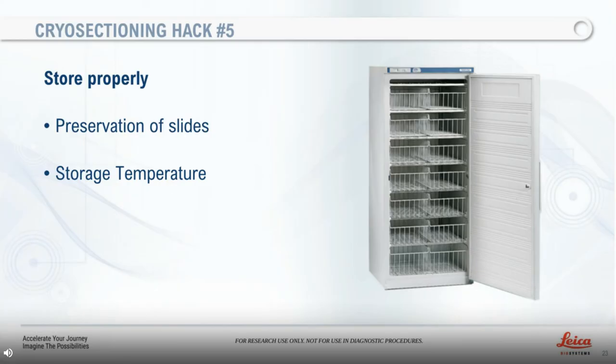Hack number five: proper slide storage. You may need to revisit your slides, so store them right. If fixation has been done correctly, your slides will remain intact for several months or even years. Temperature plays a huge role in proper tissue storage. The finalized slides can be stored for months at 4 degrees Celsius in a dark place, such as a lab fridge, or stored for more extended periods in an ultra-low temperature freezer, preferably at minus 20 degrees Celsius in a dark slide box. Keep them stored in a low humidity freezer at a constant temperature and with no light.